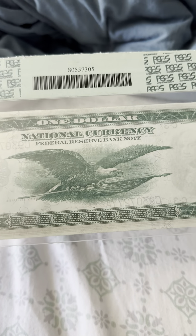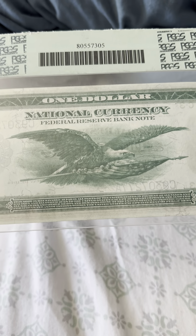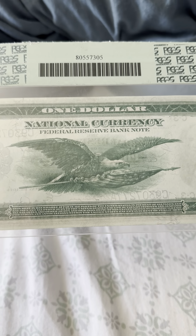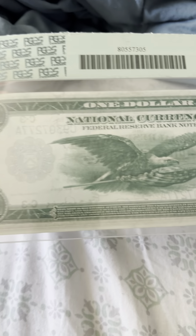On the reverse you have the bald eagle holding the American flag. Below that there's a diatribe reading: one dollar, National Currency, Federal Reserve Bank Note.